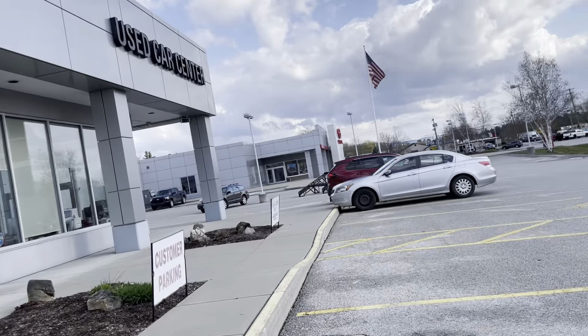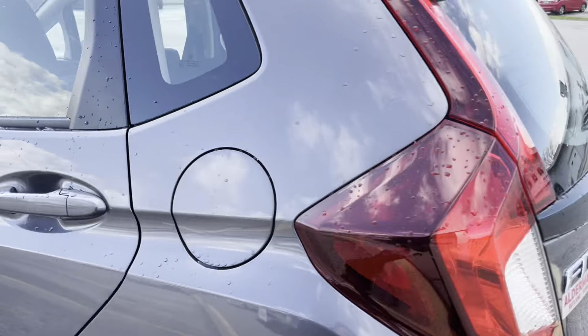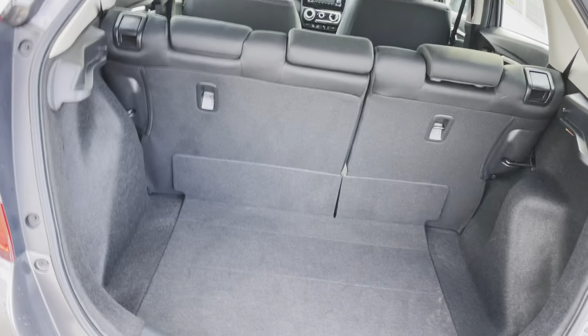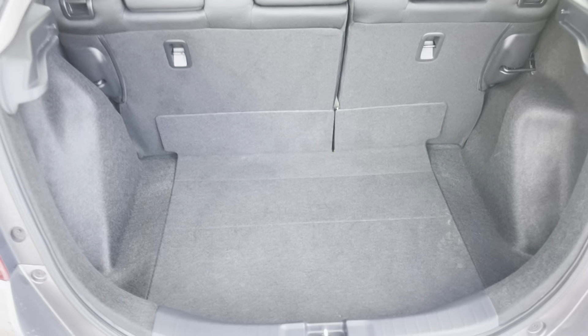It's a 1.5-liter four-cylinder. Backup camera there. A decent amount of room in the trunk as well.